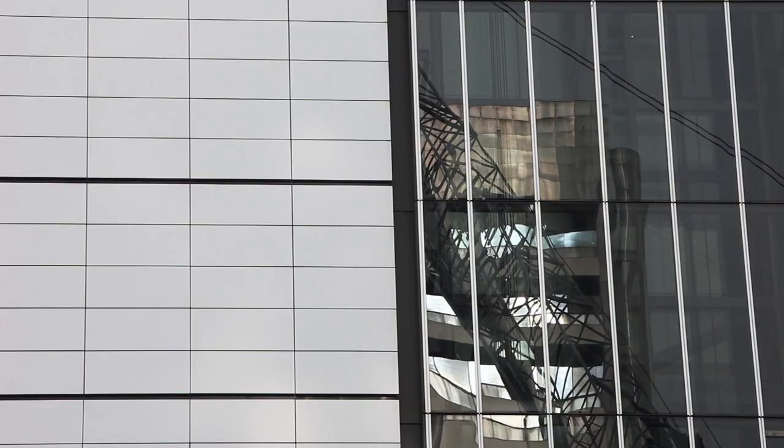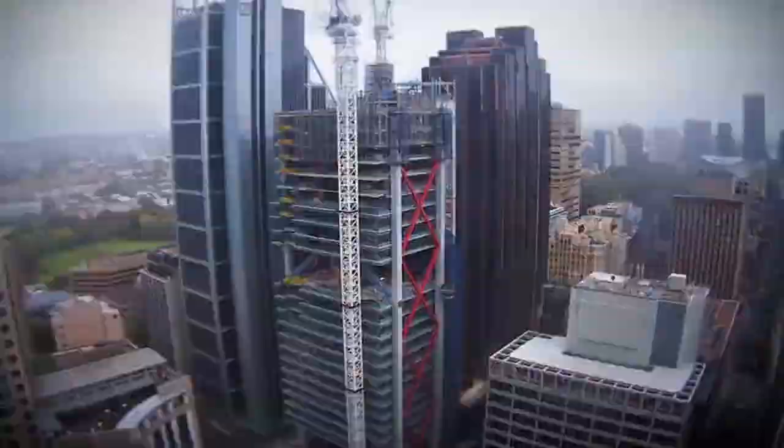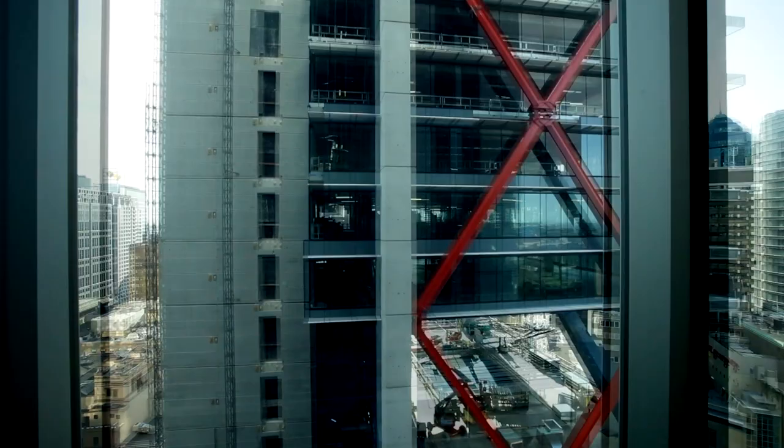We've always joked that this is the tallest 20-storey building in the world. And it's tall because it's a building about volume, so actually it includes seven villages. It's not just a series of floor plates, but it's a social environment.